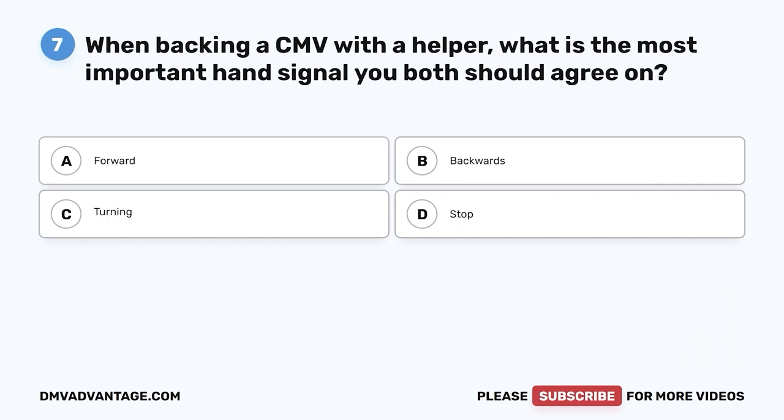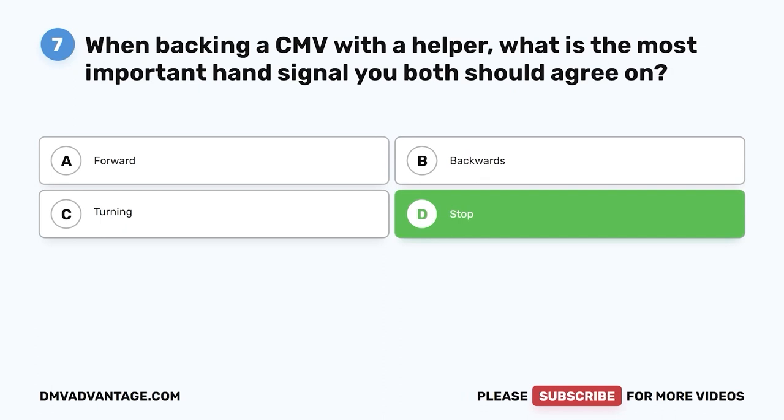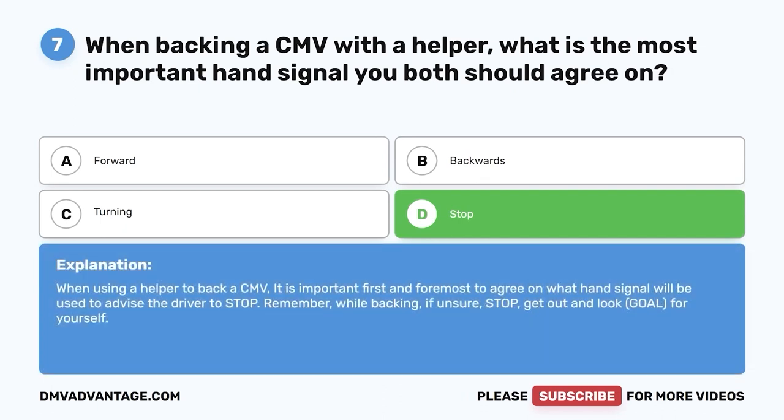Question seven: When backing a CMV with a helper, what is the most important hand signal you both should agree on? A, forward; B, backwards; C, turning; D, stop. The correct answer is D, stop. When using a helper to back a CMV, it is most important to agree on the stop signal first. Remember: while backing, if unsure, stop — get out and look (G-O-A-L) for yourself.